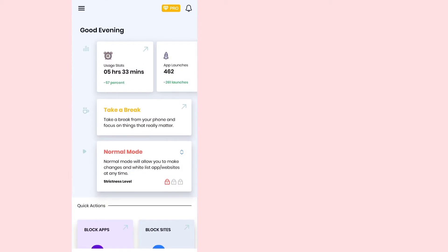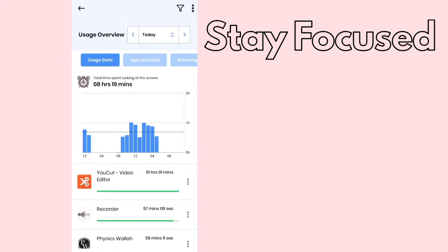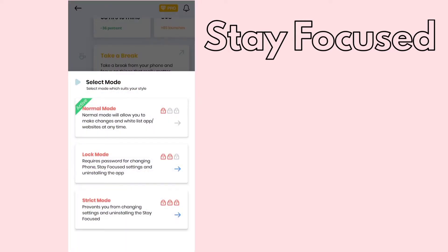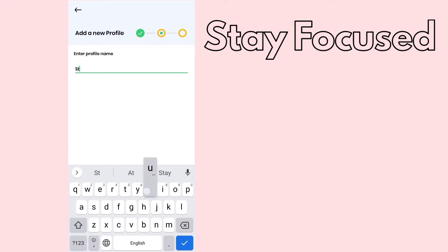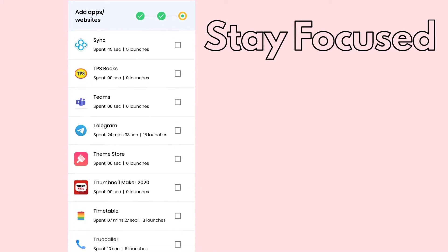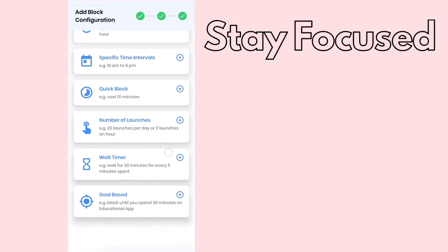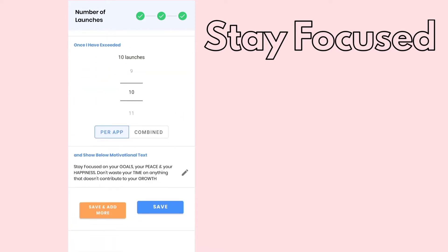The next app is Stay Focused. Here you can completely track your phone usage in the Usage Stats section — how many hours you spend on each app overall. In the lock mode, you can add a profile and select the number of launches, usually set to 10 each day, but you have many other options such as usage limit, specific time intervals, block number of launches, wait timer, and goal-based blocking. At the end you can also select your own customized motivational quote, which will show up each time you try to open a blocked app.